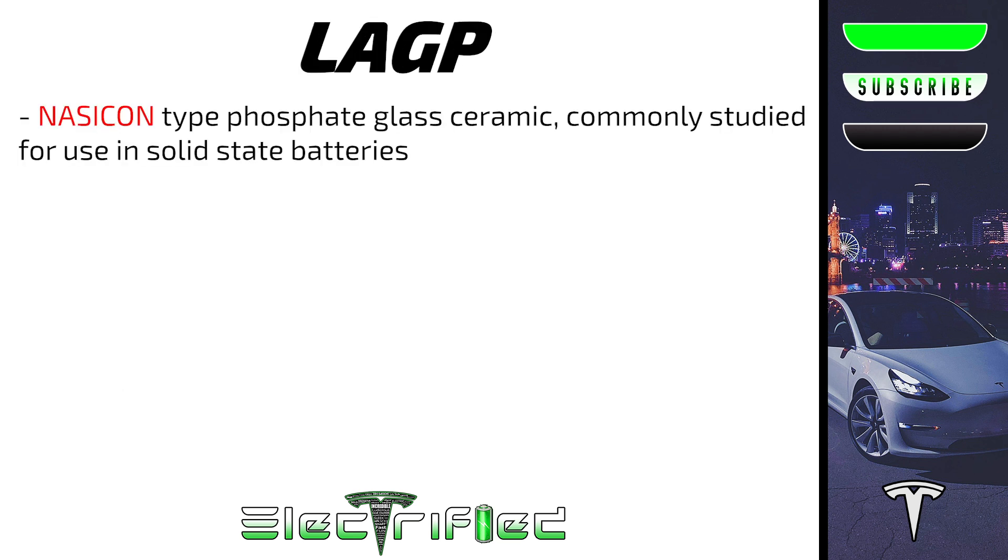As for LAGP, it is a NASACON-type phosphate glass ceramic and has been a commonly studied solid electrolyte material. NASACON is simply a sodium superionic conductor — a crystalline solid that has a high conductivity of ions that rivals those of liquid electrolytes. They have been applied mainly as the solid electrolyte in sodium-ion batteries, as some exhibit low thermal expansion, which has been an issue in the world of solid-state batteries.